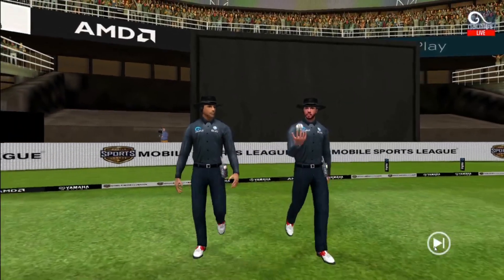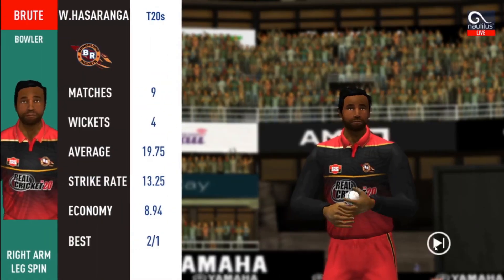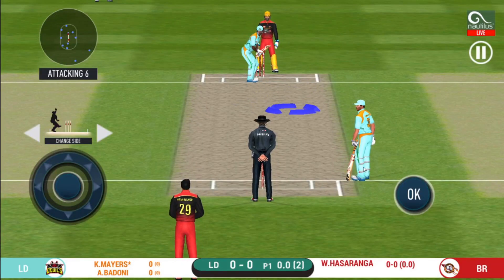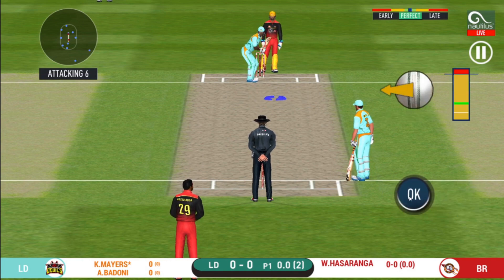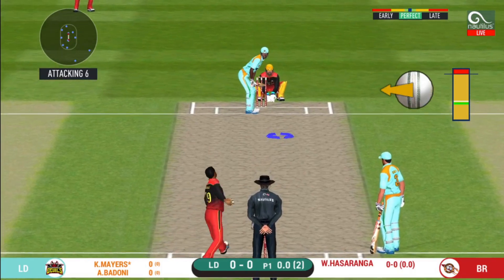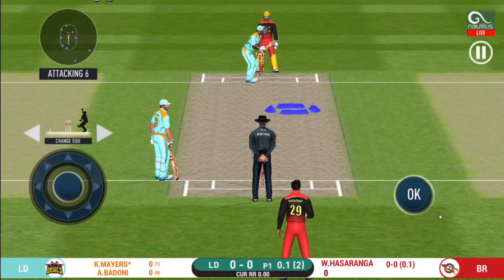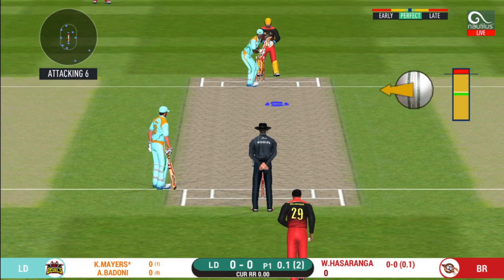A lovely day to play. In comes the fielding side. Here come the openers. A spinner being brought into the attack. Batsmen getting into position to face the first ball of the innings. The bowler will have to be extra careful of the line he bowls to this field.